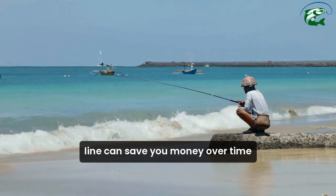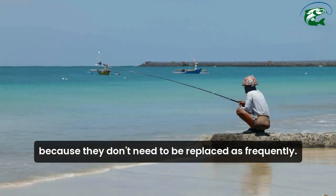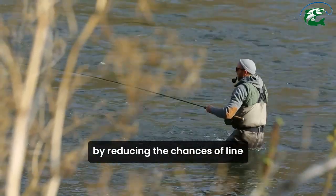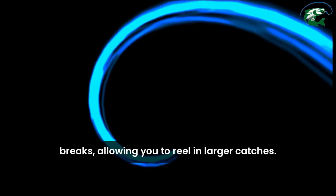Investing in a durable fishing line can save you money over time because they don't need to be replaced as frequently. Plus, they enhance your fishing success by reducing the chances of line breaks, allowing you to reel in larger catches.